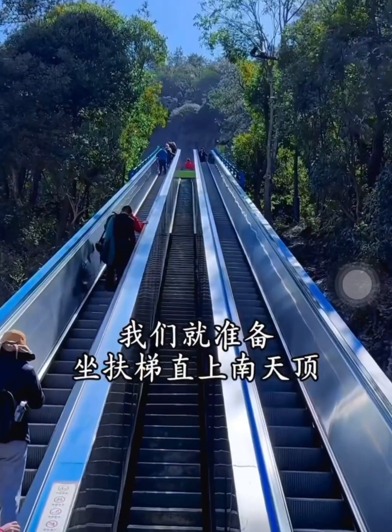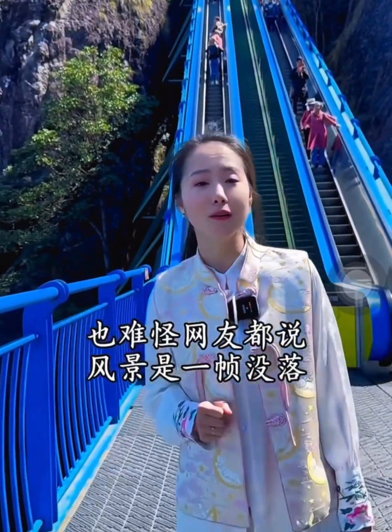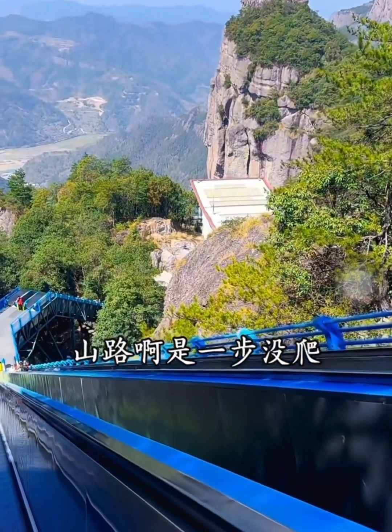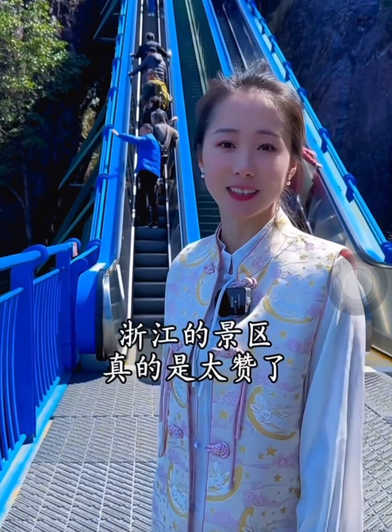Let's get ready to take the escalator up to the mountaintop. On the escalator, enjoy the front scenery. No wonder netizens say the scenery is breathtaking and the mountain road is unclimbed. From 70-year-olds to 3-year-olds, all can have fun — the scenic spots here are truly amazing.